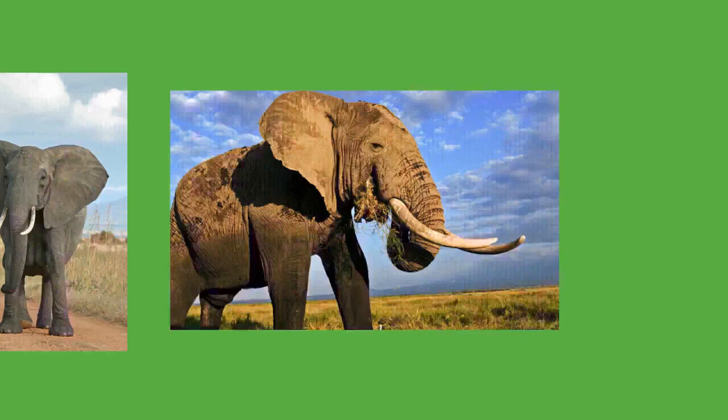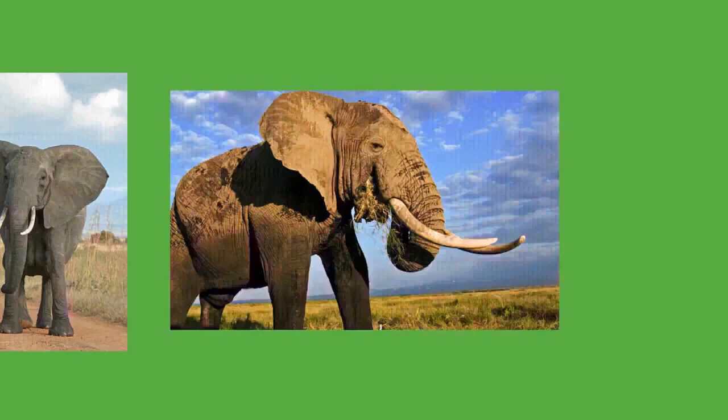Male elephants can be quite sociable when not competing for mates and form vast, fluid social networks. Older bulls act as leaders of these groups. The presence of older males appears to subdue the aggression and deviant behavior of younger ones. The largest all-male groups can reach close to 150 individuals. Adult males and females come together to breed; bulls will accompany family groups if a cow is in estrus.